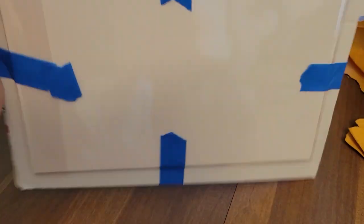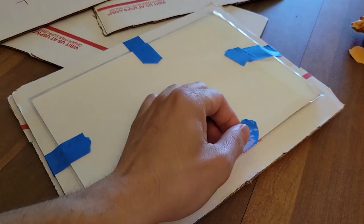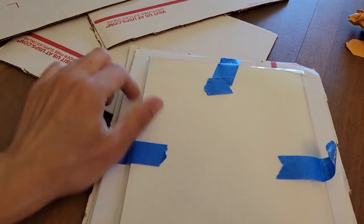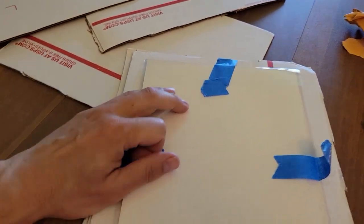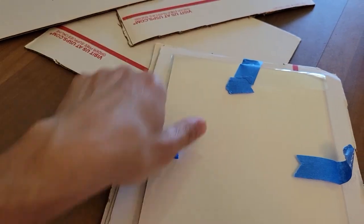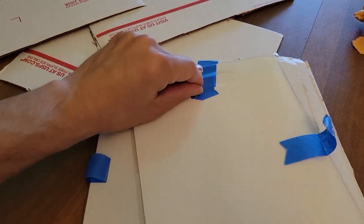The book is obviously not going anywhere. I can throw this, bang it — it's not moving off of this painter's tape. Even when I undid the tape slightly, it's still not moving. The cardboard is at least about an inch wider on each side from the comic book.